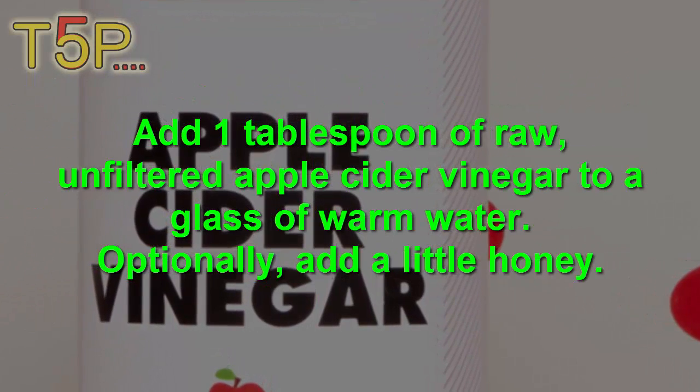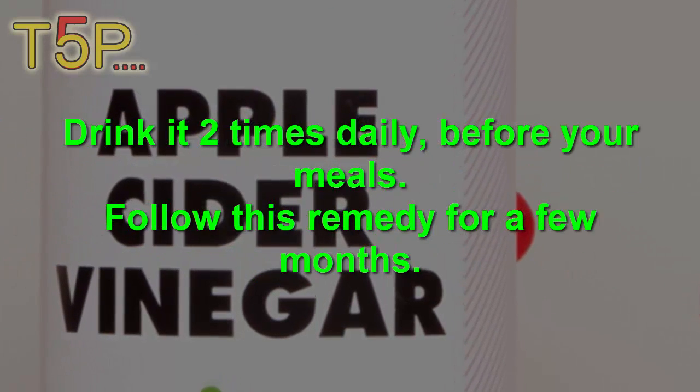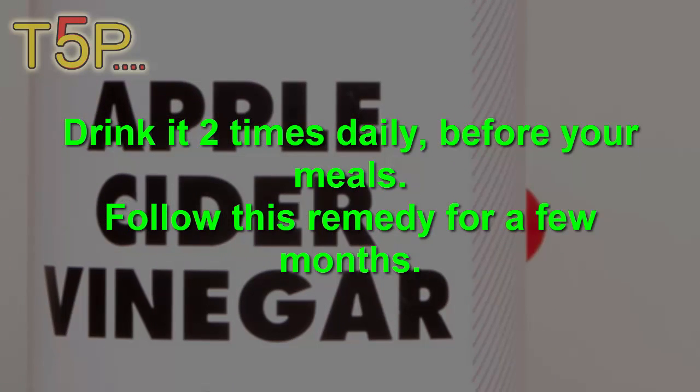Add one tablespoon of raw, unfiltered apple cider vinegar to a glass of warm water. Optionally, add a little honey. Drink it two times daily before your meals. Follow this remedy for a few months.